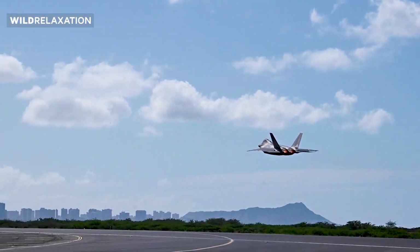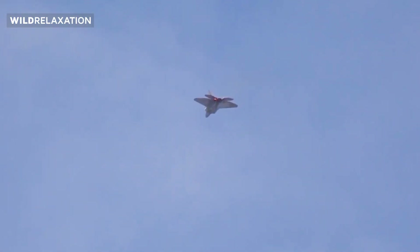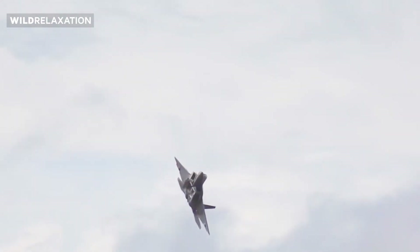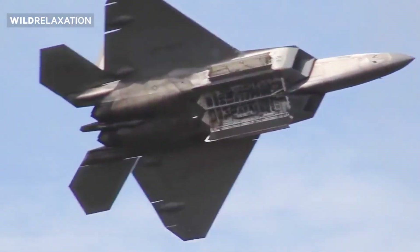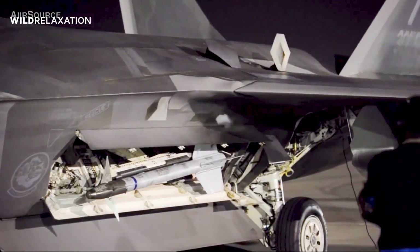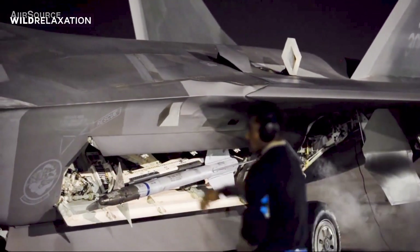In air-to-air combat, the F-22 Raptor's dominance is undeniable. Its advanced radar and sensor systems, coupled with its agility and speed, allow it to detect and engage enemy aircraft with unparalleled effectiveness. The aircraft's air-to-air missiles, such as the AIM-9 Sidewinder and AIM-120 AMRAAM, possess the capability to lock onto targets and neutralize them with deadly accuracy.